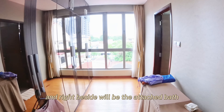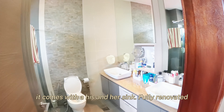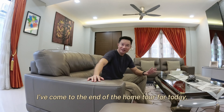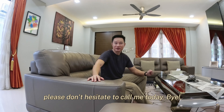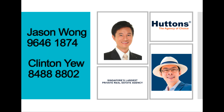Before walking to the wardrobe, I just want to show you where the lift can possibly come up. This is the section whereby the lift shaft might be built — you can come to this level via the lift from this spacing. The walk-in wardrobe is actually one full room size, with one full row of wardrobe space. Right beside will be the attached bathroom, which comes with a his-and-her sink, fully renovated and very well maintained by the owner.